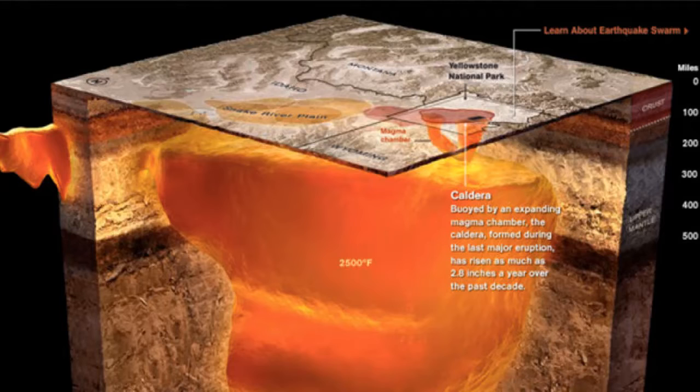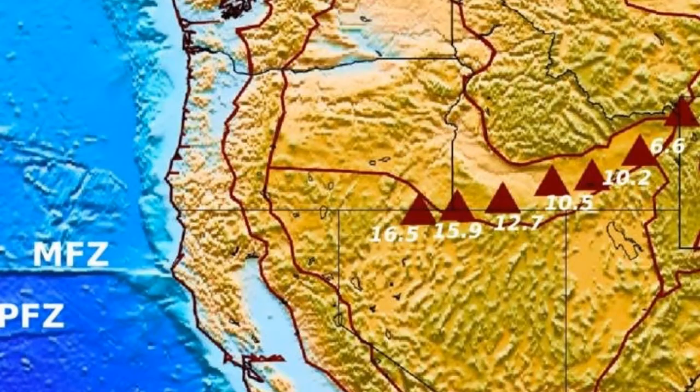However, new research published in Nature Geoscience by Ying Zhu, an associate professor with the Virginia Tech College of Science Department, shows a different past. Yellowstone Supervolcano eruptions were produced by a gigantic ancient oceanic plate.